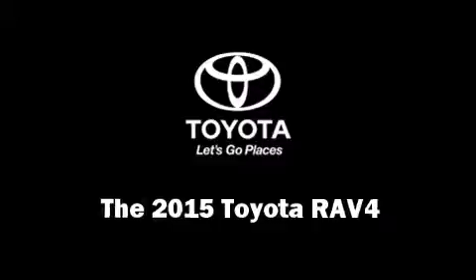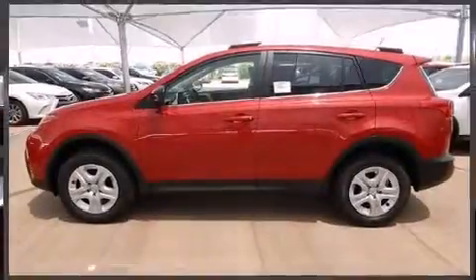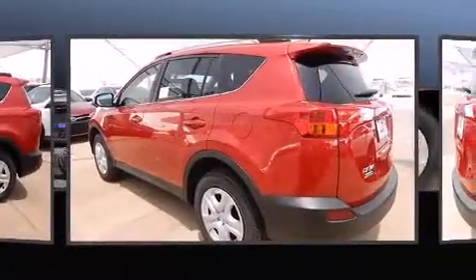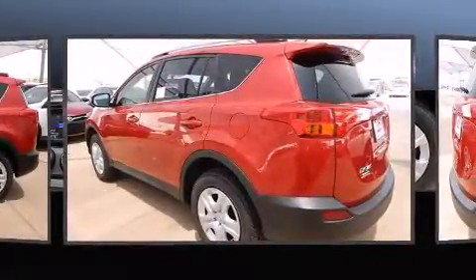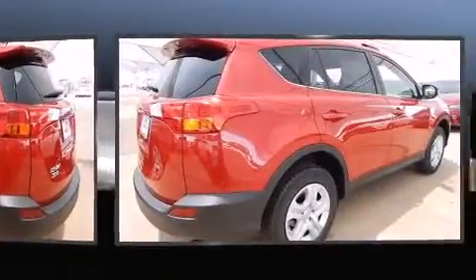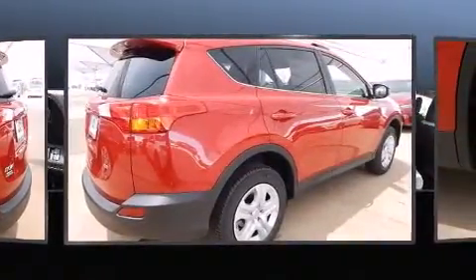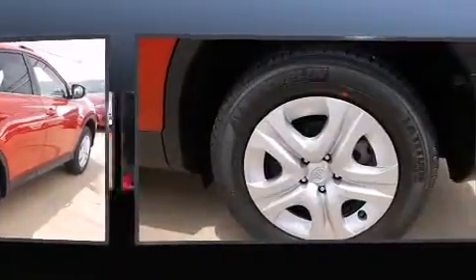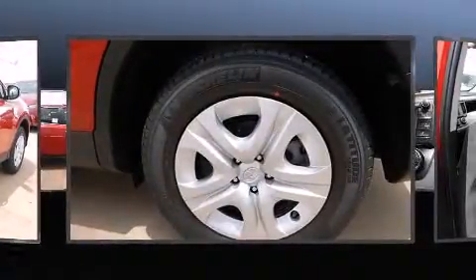The 2015 Toyota RAV4 — under the hood you'll find a four-cylinder engine with more than 170 horsepower, providing a smooth and predictable driving experience. This model accommodates five passengers comfortably and provides features such as one-touch window functionality and a trip computer.